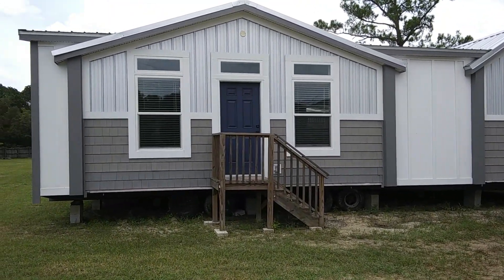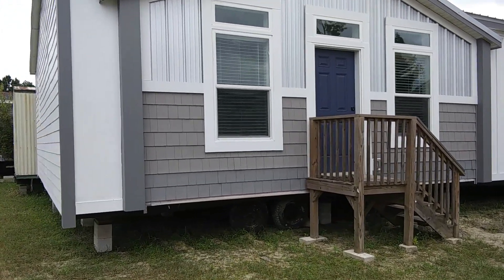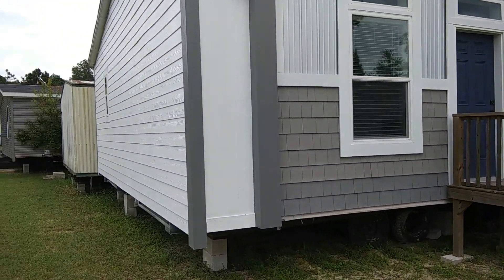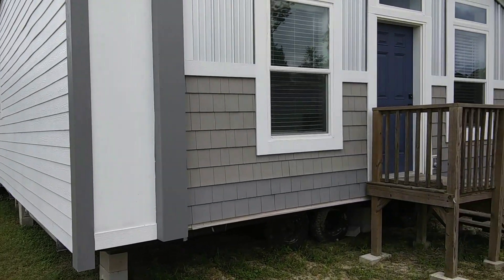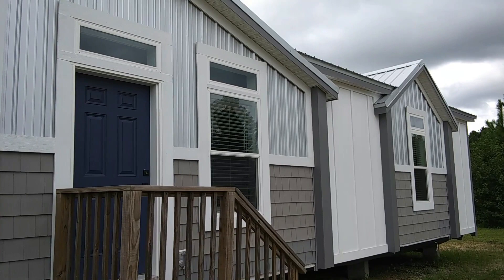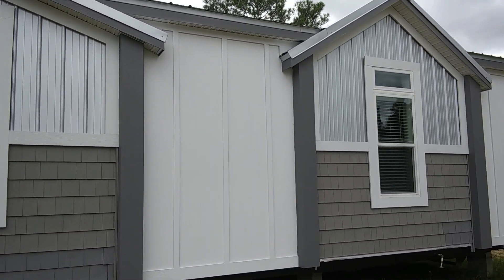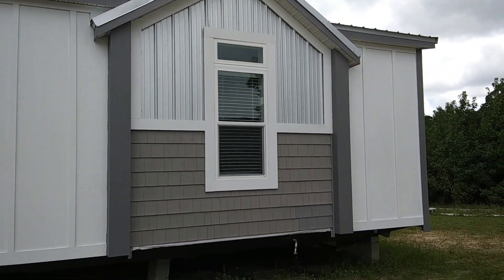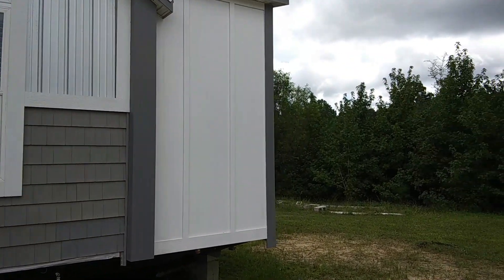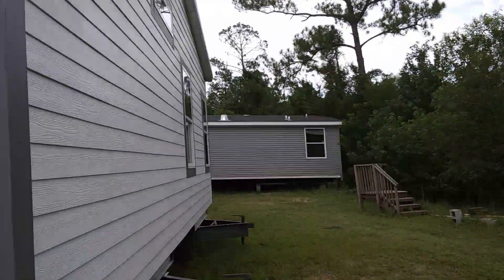Hello everyone, how are you doing today? This is Stephen with the Divine Mobile Home Central. Today we are back out at Florida Modular Home Center in St. Augustine, Florida. In today's video, we are going to be touring The Ventura. This home is called The Ventura. It is a three-bedroom, two-bathroom, multi-section modular by Palm Harbor Homes.